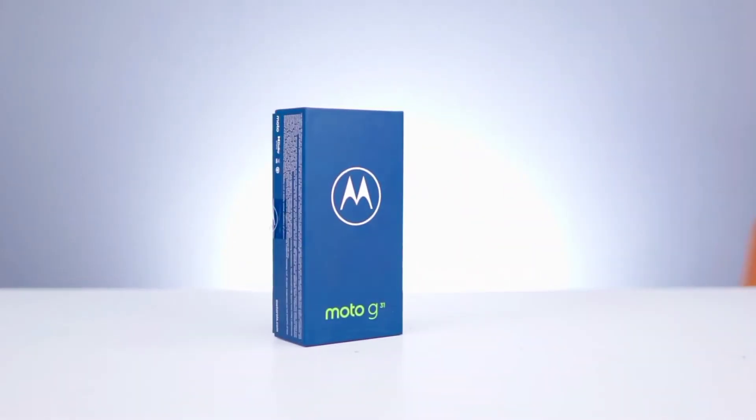Overall, I was impressed with the Moto G31 at 12999 rupees — Super AMOLED display, stock Android experience, big battery life, good processor, and fast charger. The biggest highlight at this price is the clean stock Android experience. This is a very good smartphone and strong competition in this segment.